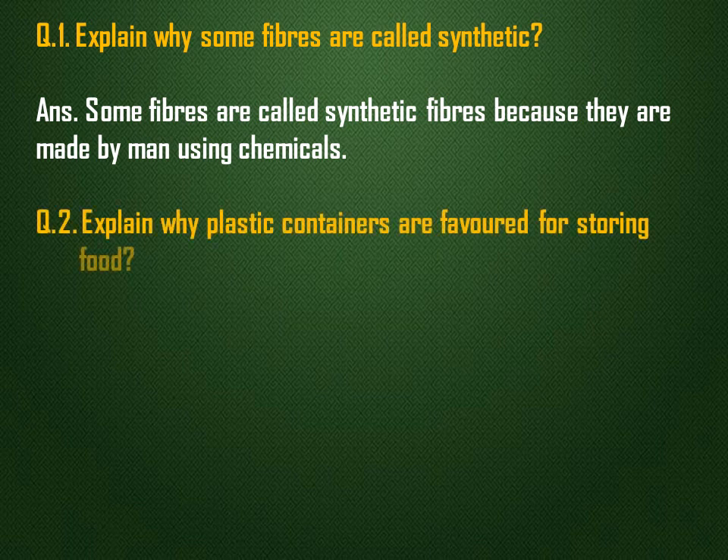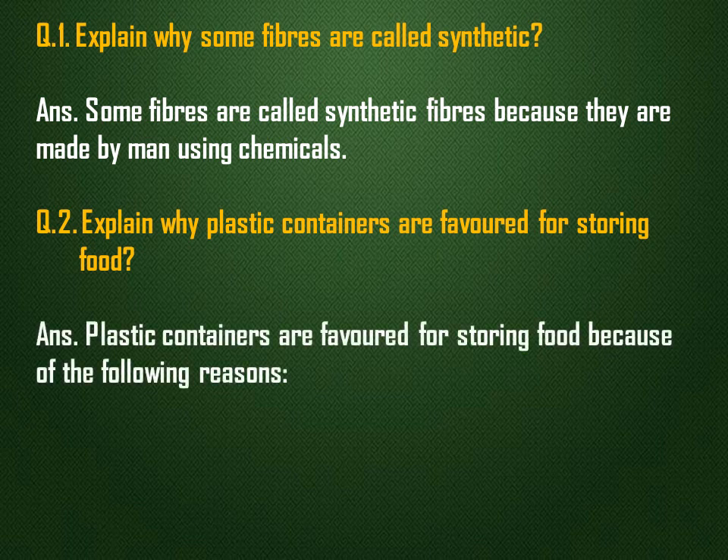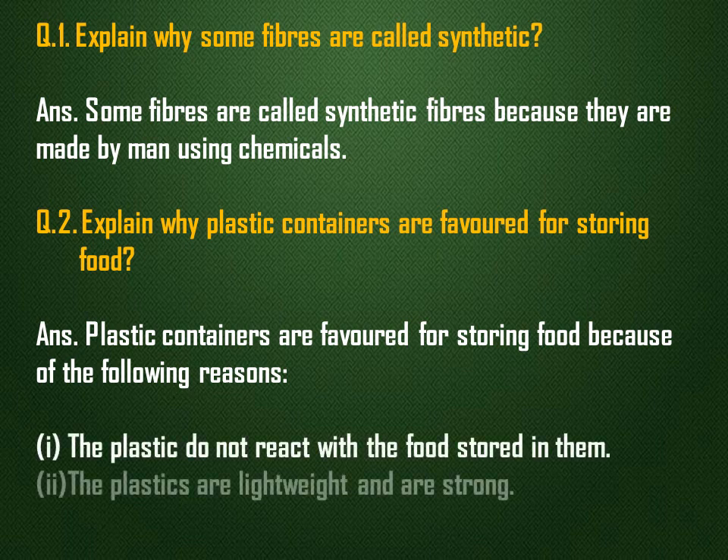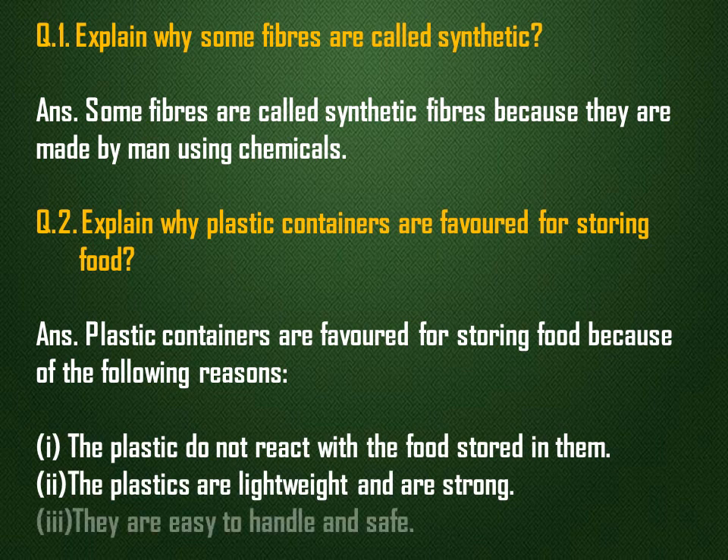Explain why plastic containers are favored for storing food. Plastic containers are favored for storing food because of the following reasons: plastics do not react with the food stored in them, plastics are lightweight and strong, and they are easy to handle and safe.